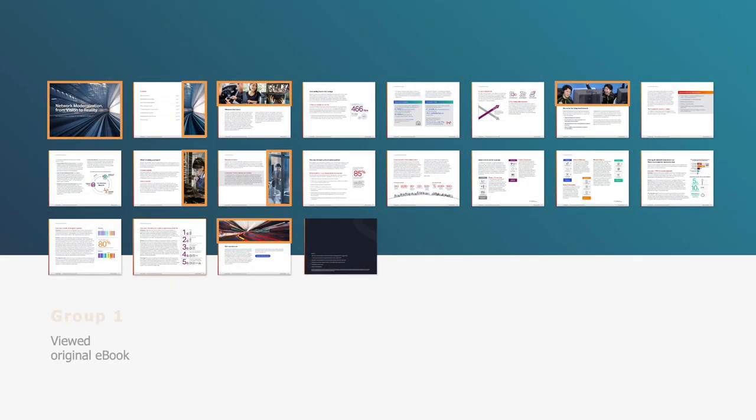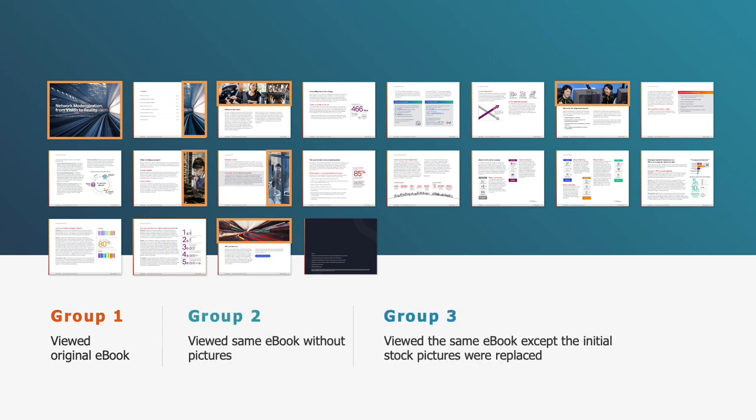Group 1 viewed the original ebook. Group 2 viewed the same text as Group 1 but without the pictures. And Group 3 read the same text as Groups 1 and 2, but the initial stock photos were replaced by more effective images. But what is an effective image?